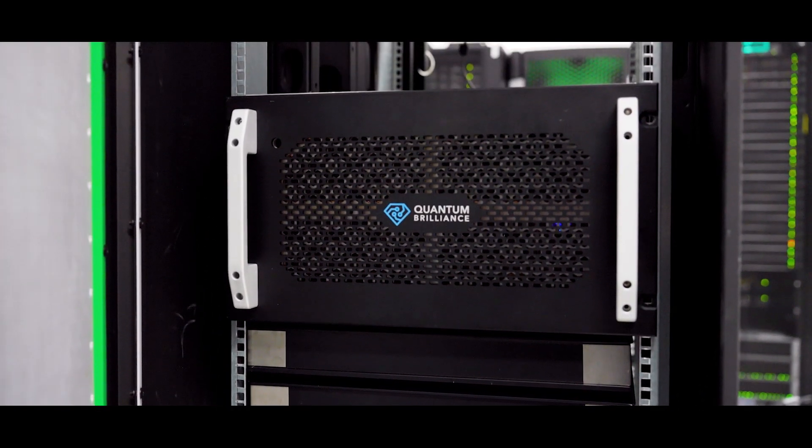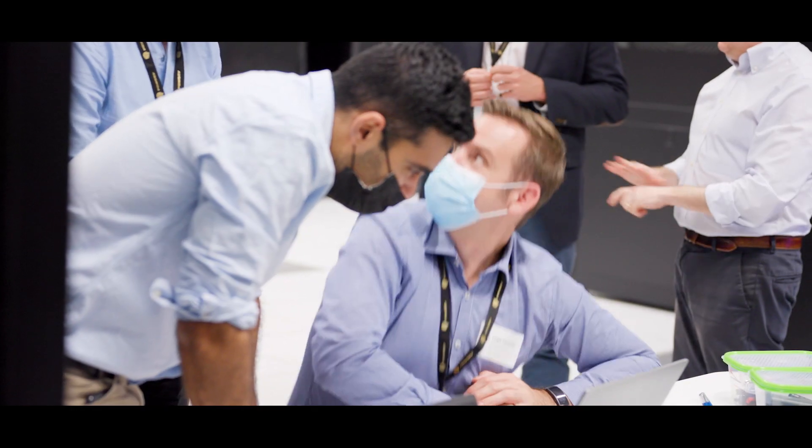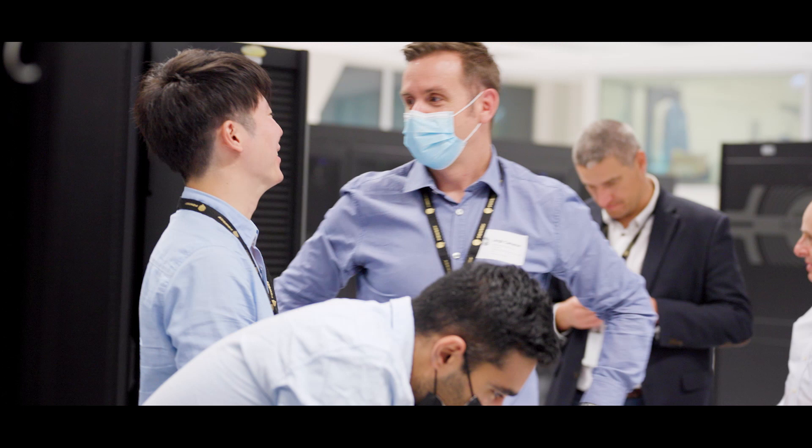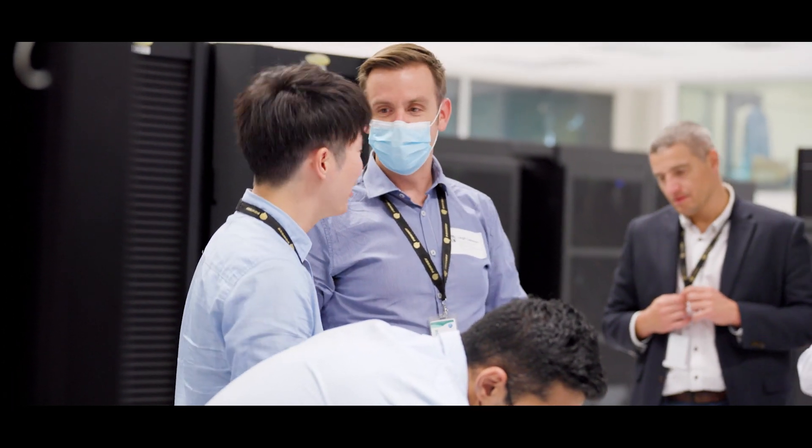The idea is offering access to our researchers and helping them access the system as they do today with GPUs — offloading computation to the device as needed. This is something that has been done on GPUs, but never on a quantum computer.